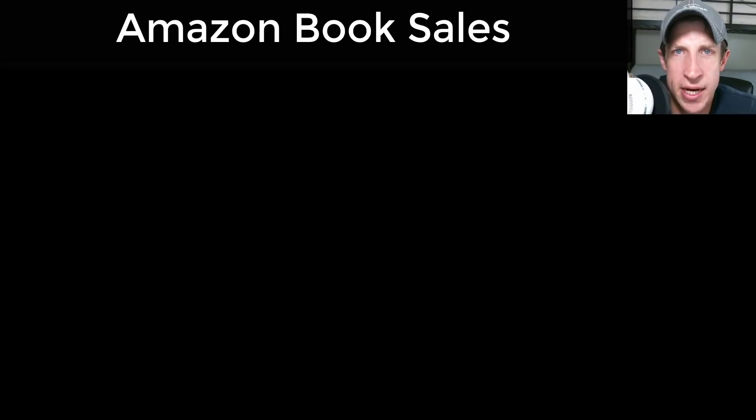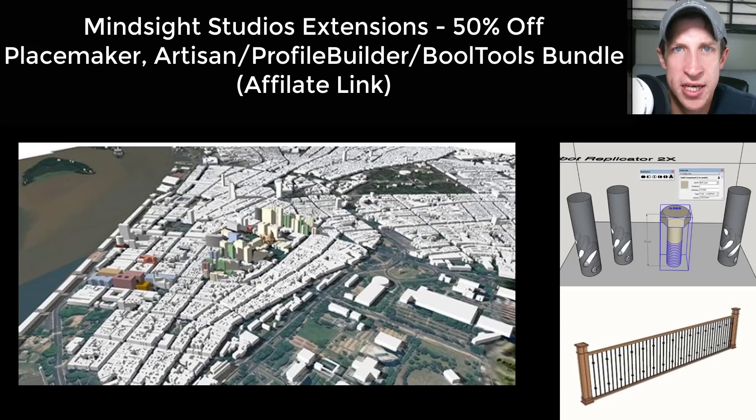All of the Mindsight Studios stuff is still on sale as well. Placemaker, Profile Builder, and Artisan — the bundle for those — are all on sale. That's probably the best deal you're going to see on those for the foreseeable future. Placemaker is about 50% off, and the Mindsight bundle — which includes Artisan, Bull Tools, and Profile Builder — is also 50% off. I'll link to that in the notes below.